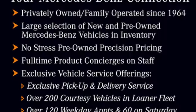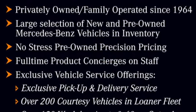Mercedes-Benz, an elevation of innovation. Hurry in today and see it for yourself.